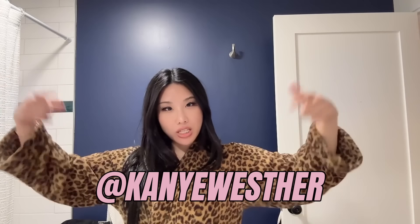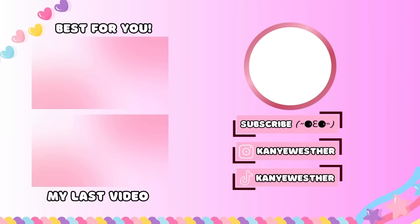Thank you guys for watching this video! Please don't forget to like, comment, and subscribe. Follow me on all my socials, Kanye Wester. Please comment down below what you want to see next — I'm gonna do more mukbangs and stuff like that so let me know what I should eat. Love you!